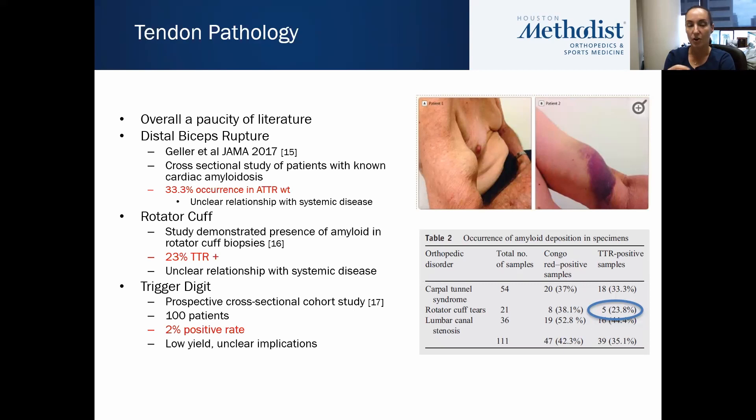In terms of tendon pathology, there is an overall paucity of literature on its association with systemic amyloidosis. There is one study looking at distal biceps ruptures: Geller in JAMA in 2017 looked at a cross-sectional study of patients with known cardiac amyloidosis and found that in ATTR patients there was a 33% rate of biceps ruptures. The relationship with systemic disease remains unclear, and from a surgical perspective, these patients tend not to have surgery on their biceps ruptures, so it's not necessarily a diagnosis that can help obtain a tissue sample.